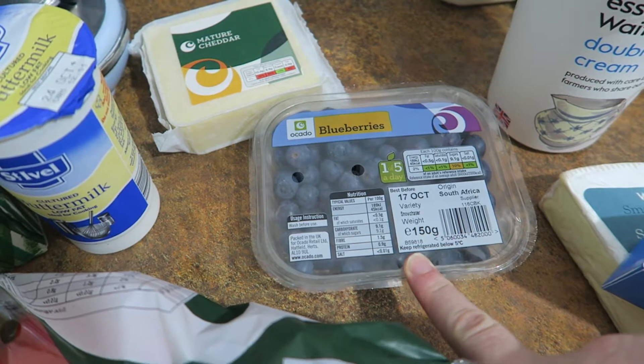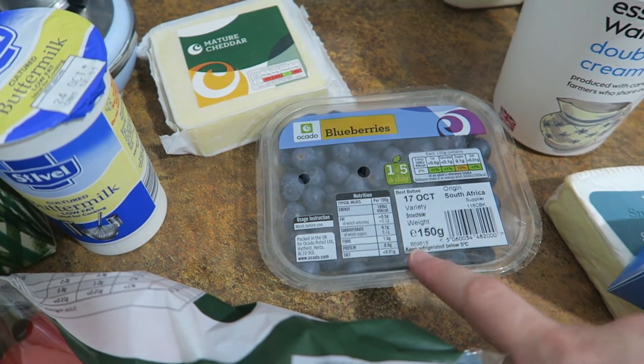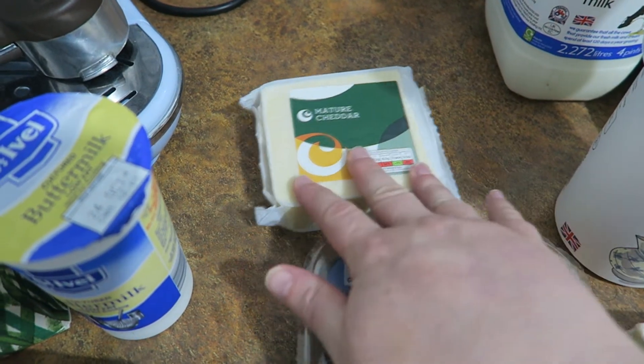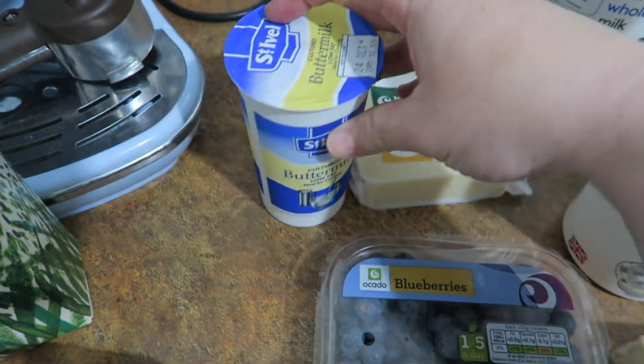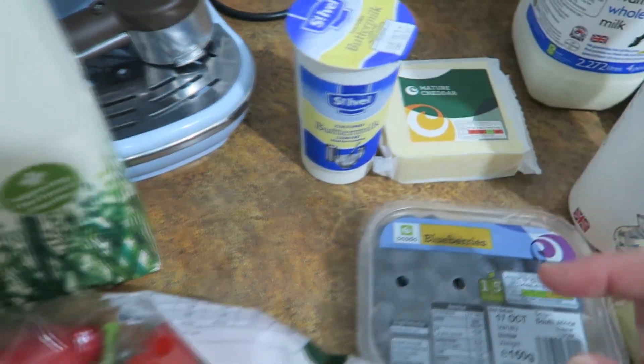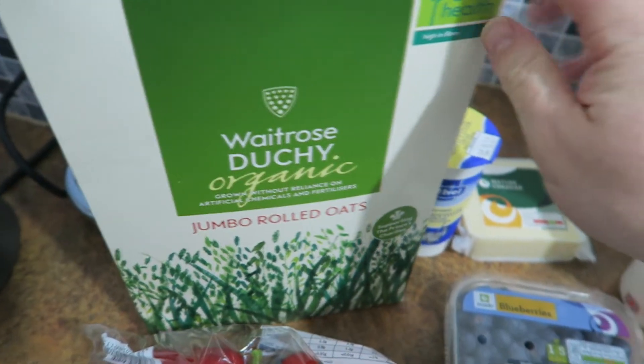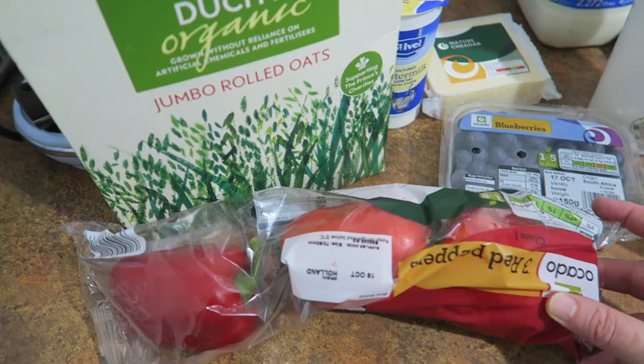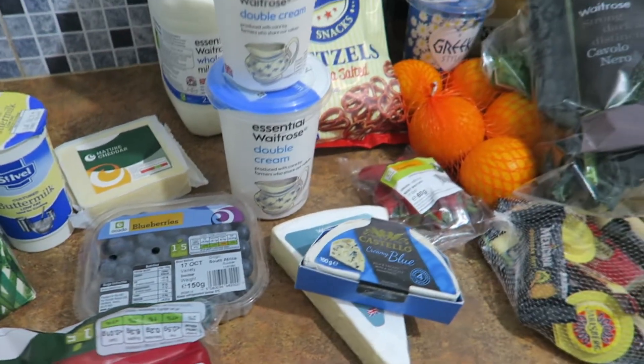Blueberries are going out of season now — I probably should look for something else; possibly the frozen blueberries would be better, but they are very nice at the weekend. Then I got some mature cheddar — probably for a cheese sauce because I like cheese sauce. And buttermilk, which is for the cake. I got a big thing of porridge oats for breakfast, and three red peppers. And I think that is everything.